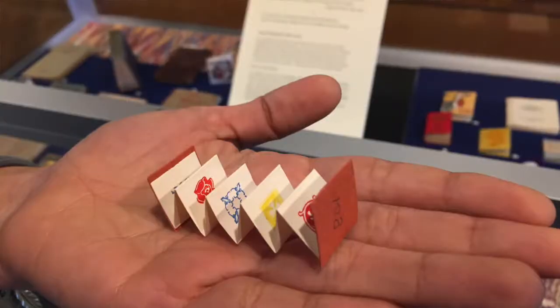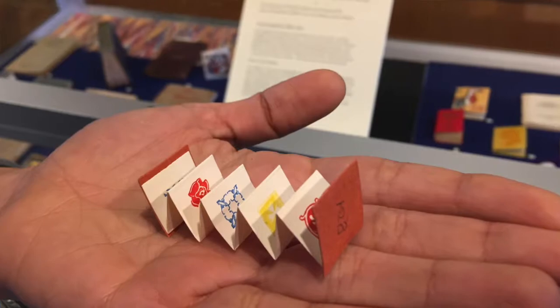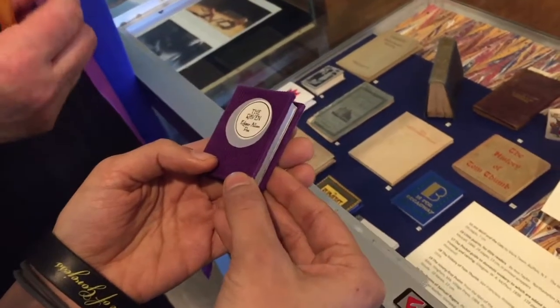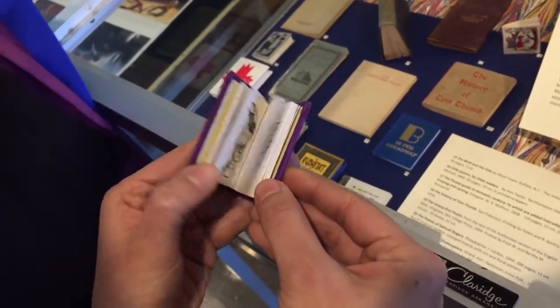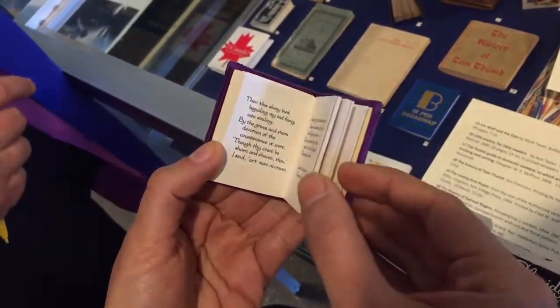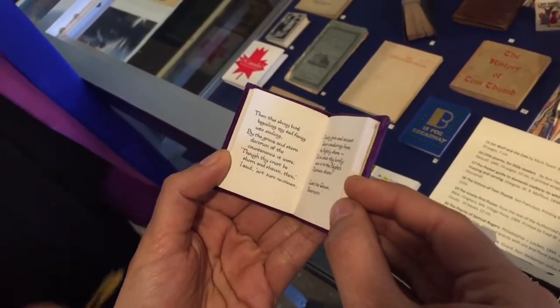We have some miniature books and some of them are so small you could call them micro-miniatures. This collection was donated by Rachel McMaster Miller-Hunt. Her major collection, the botanical collection, is upstairs, but she was also interested in the history of the book and small books.